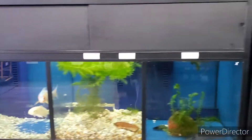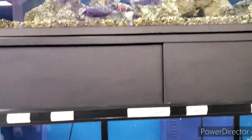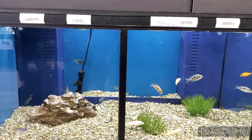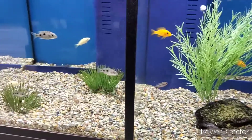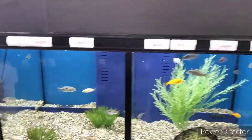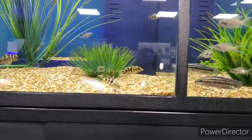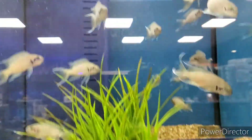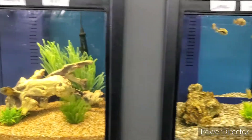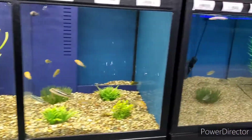Nice golden fish - he has some pretty cool stuff. I'm filming for my YouTube channel. Check these out - yeah, these are all the different species they've got. And they got some albinos.